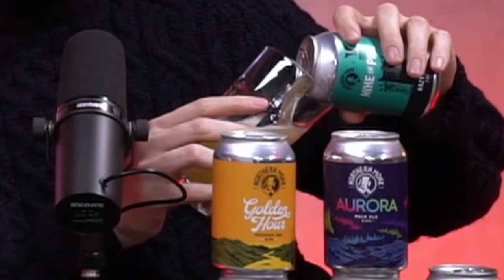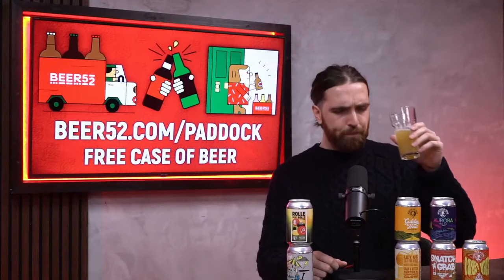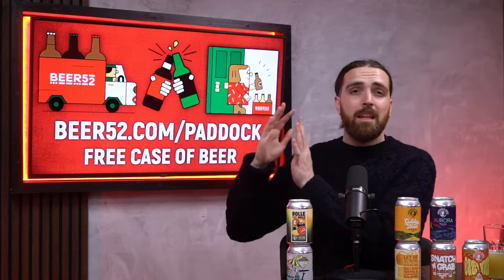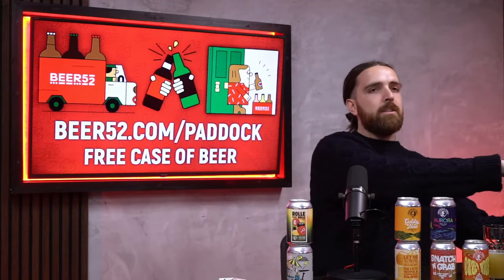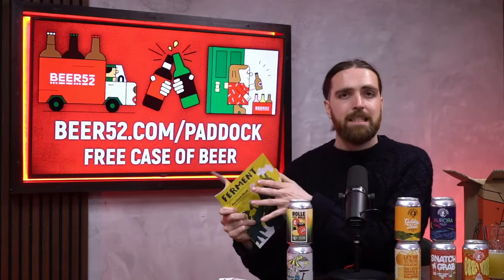An absolutely beautiful seven percent IPA with a pillowy mouthfeel and a brilliant hoppy finish. Also included is a smooth IPA and a decadent lovely stout from absolute heavyweights Neon Raptor. And if the idea of dark beers and stouts puts you off, you can just choose the light-only box as well. Don't forget there's a couple of free snacks in every single box.